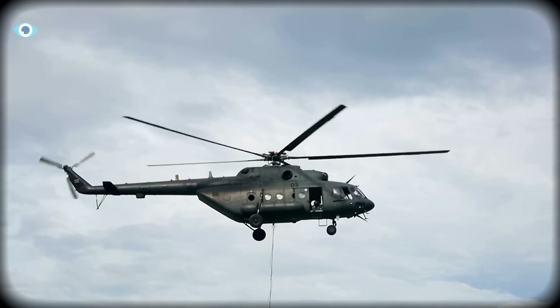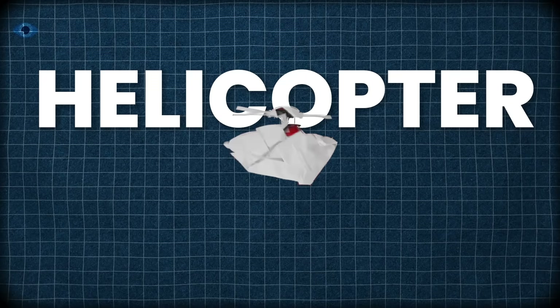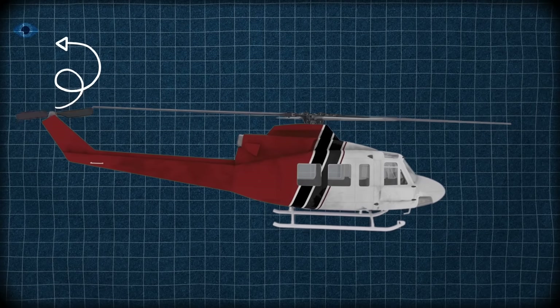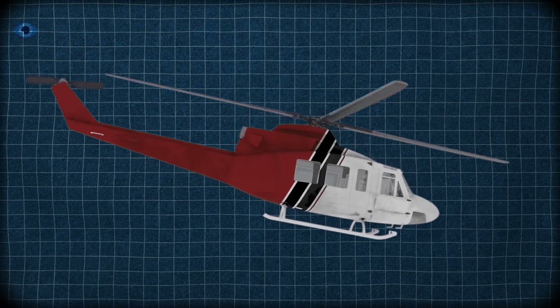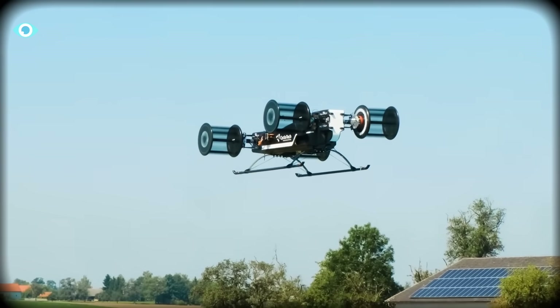When we think about vertical flight, the image that comes to mind is almost universal: a helicopter, a huge rotor slicing the air above a smaller one on the tail fighting against torque, and a body that needs to tilt just to move forward. But what if vertical flight didn't need any of that?